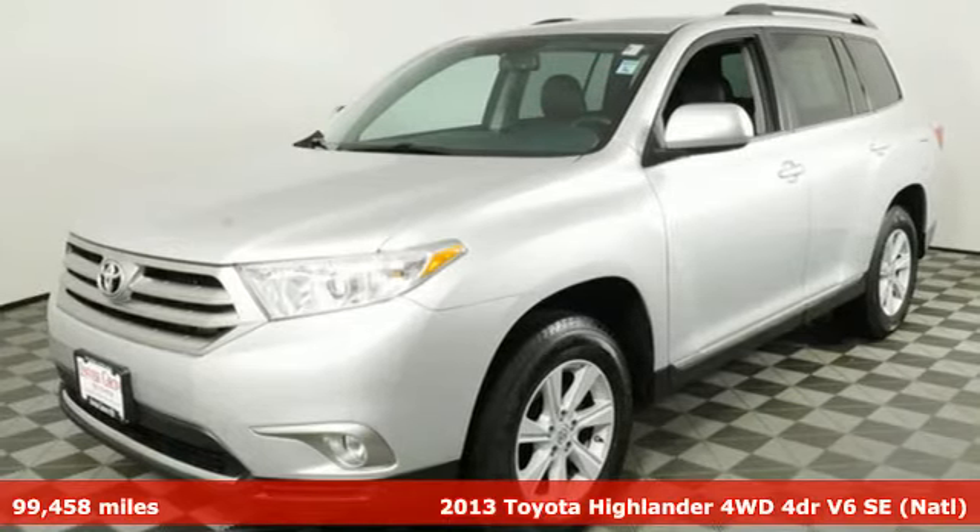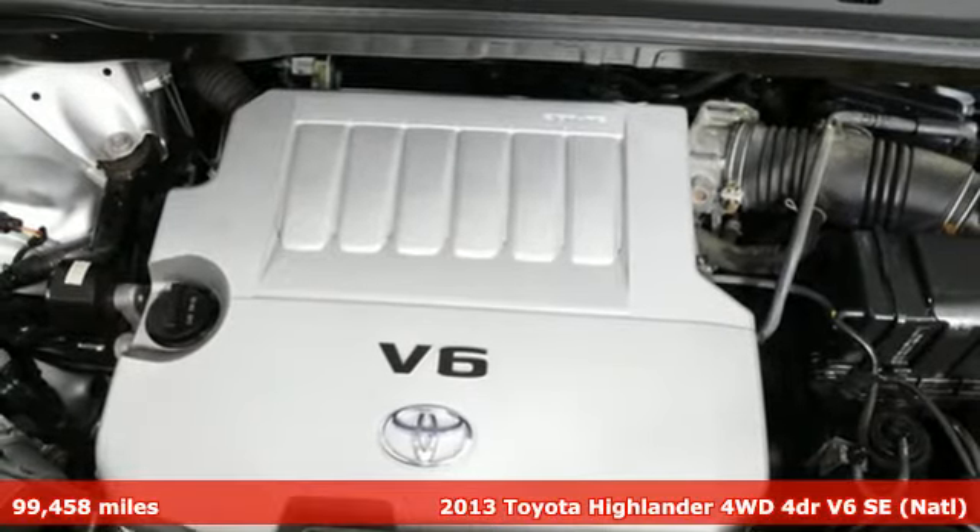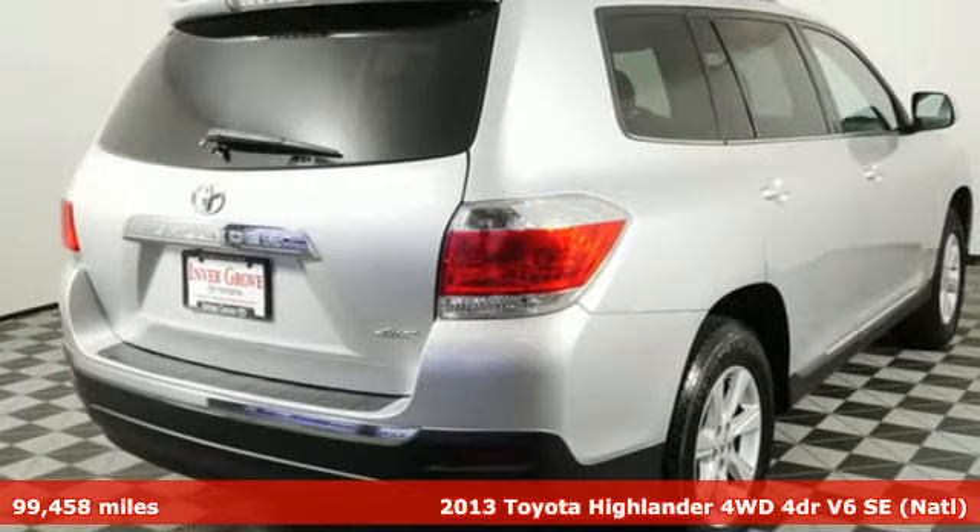It's a 2013 Toyota Highlander. Toyota — steered by ingenuity, driven by passion. It comes nicely equipped with features you'll love.